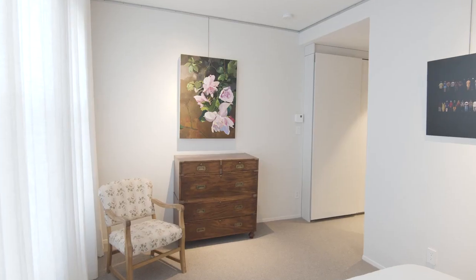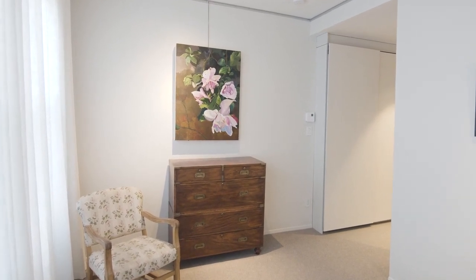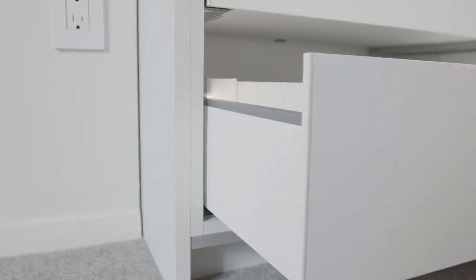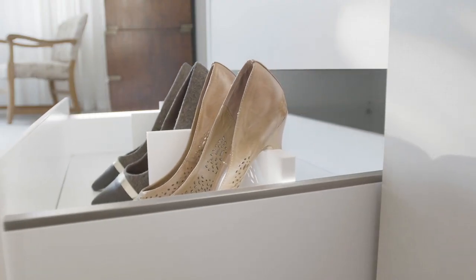More storage space has been added in the primary bedroom. When you first walk into it, you'll notice another application for the Topline sliding door system — extra storage space. This is always a welcome addition, especially when you can utilize the entire space from floor to ceiling. They also selected the Avantech U interior drawer system with the illumination option, making it easy to access what you need without having to turn on the lights.